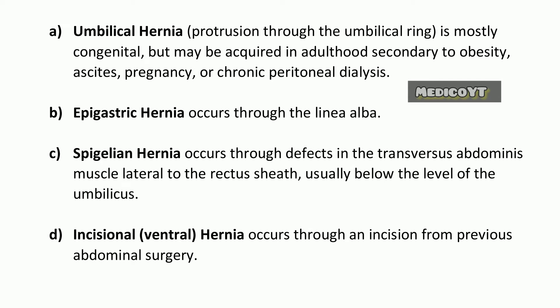Umbilical hernia: protrusion through the umbilical ring is mostly congenital, but may be acquired in adulthood, secondary to obesity, ascites, pregnancy, or chronic peritoneal dialysis.